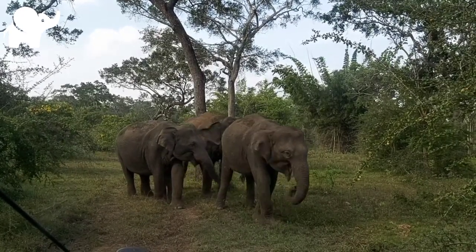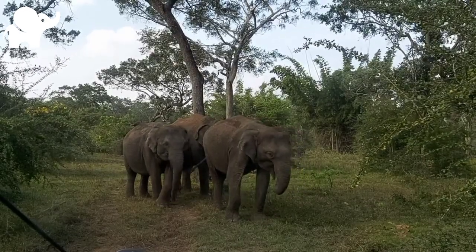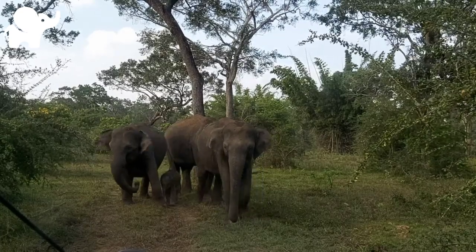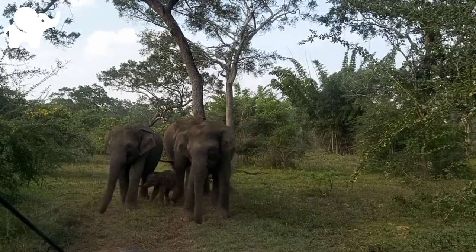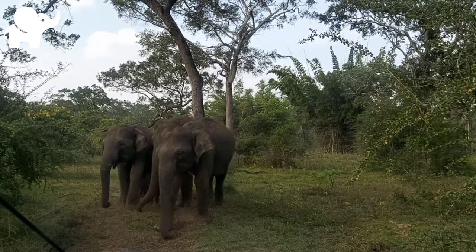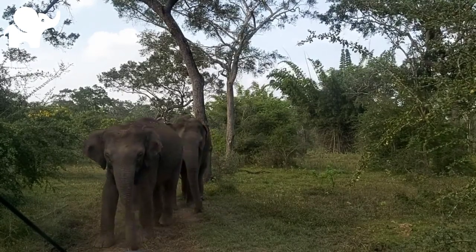Elephants are used as working animals in Asia. In the past, they were used in war. Today, they are often controversially put on display in zoos or exploited for entertainment in circuses. Elephants are highly recognizable and have been featured in art, folklore, religion, literature, and popular culture.